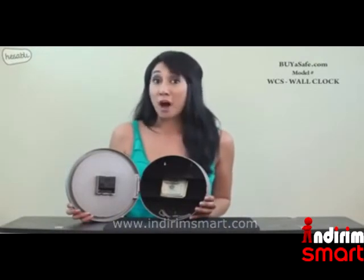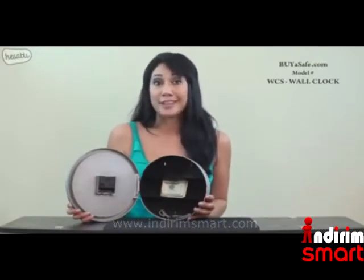The WCS is a real clock. You'll only need one AA battery to operate the clock, which is not included. For diversion safes that look like real products, visit...